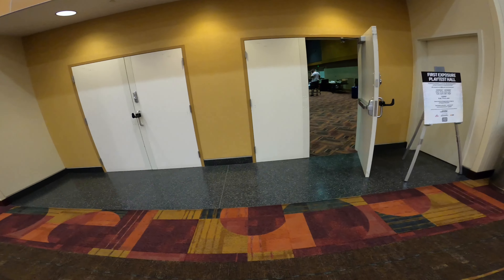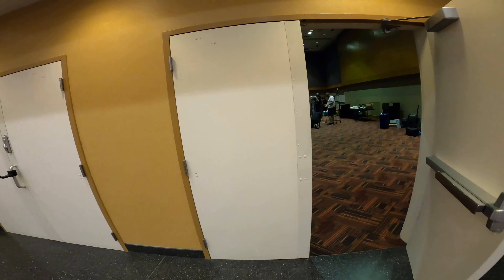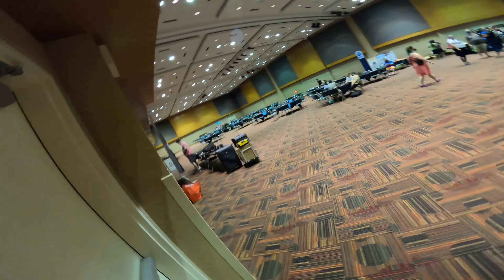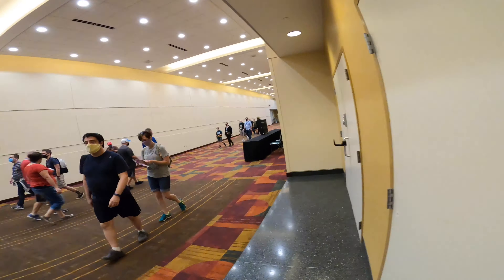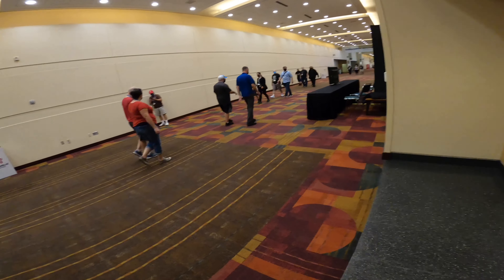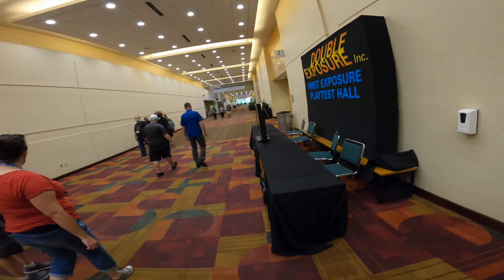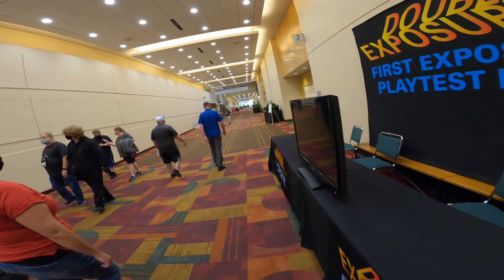Double Exposure Playtest Hall — so they moved this. I wonder if this is a bigger one. Oh, let's peek in. Oh my gosh, that is huge! That is so much bigger than the previous one. I will be in there quite a few times this weekend, getting in on reviews for all the hottest, newest games. So be sure to check that out.